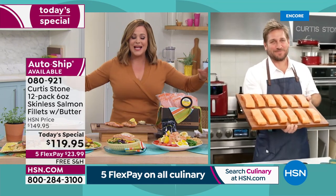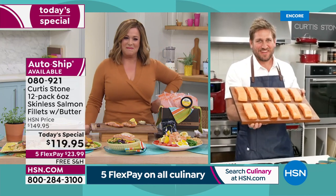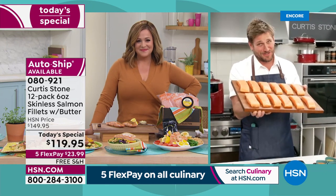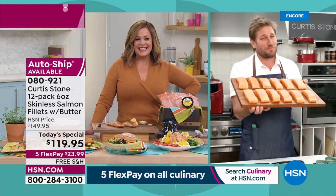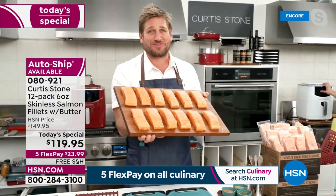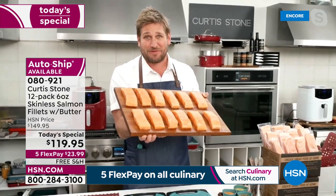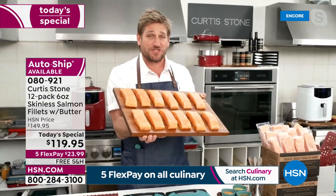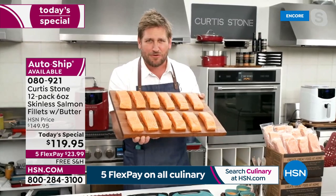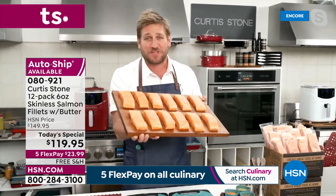Chef Curtis Stone is an award-winning Michelin-starred chef, restaurateur, cookbook author, TV personality, and busy husband and dad. This has become number one across all brands and all foods at HSN. We've sold close to a million pieces of salmon here at HSN, and it gets a 4.7 or 4.8 average review.